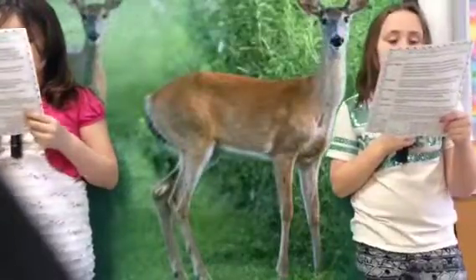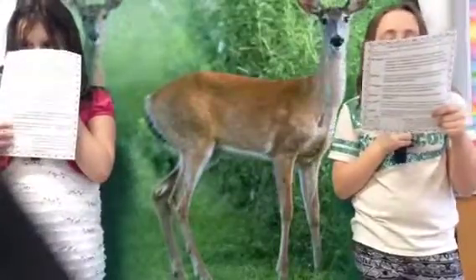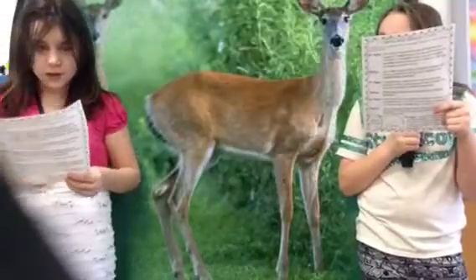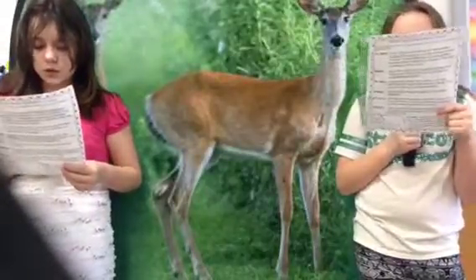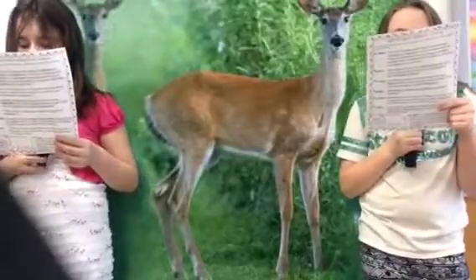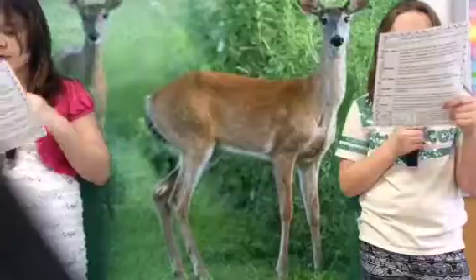Does anyone know why elephants have such big ears? Big ears help the elephants hear better, right? Actually, no. They have big ears for other reasons. They are mainly used to keep the elephants cool.